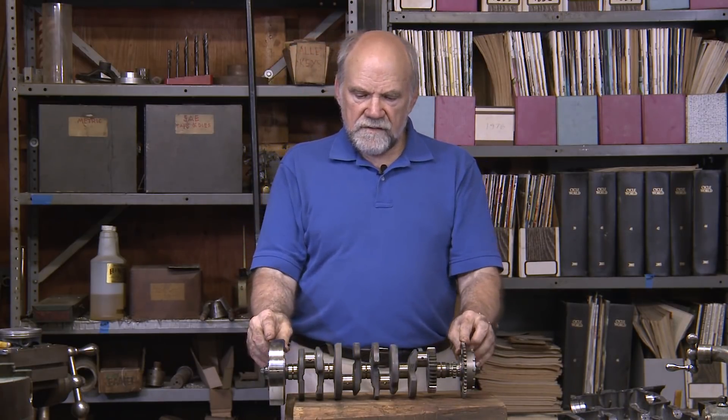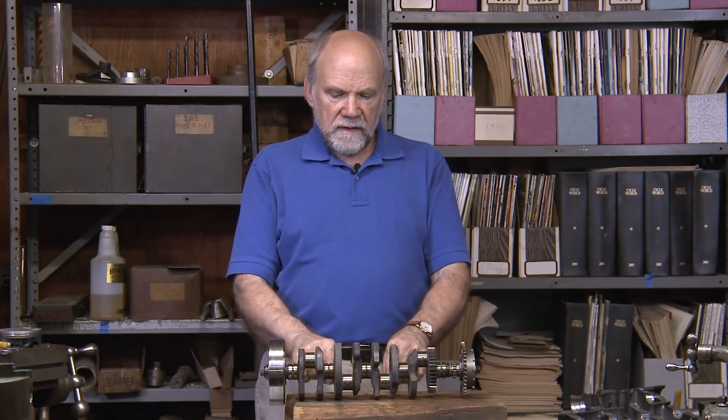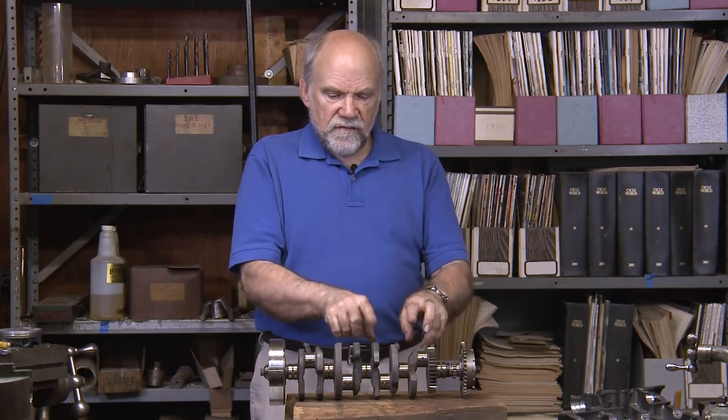I have before me the CBR's crankshaft. This is a flat crankshaft because it has two up and two down. The crank pins are at 180 degrees from each other. That means that each of these twins, the pistons are alternating.